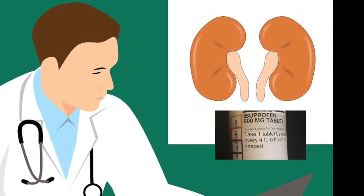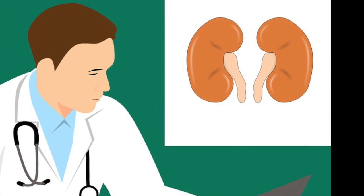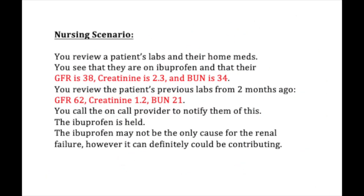Let's go to a scenario. You review your patient's labs and home meds. You see that they're on ibuprofen and that their GFR is 38, creatinine 2.3, and BUN is 34. You review the patient's previous labs from two months ago: their GFR was 62, creatinine 1.2, and BUN 21. You call the on-call provider to notify them of this.